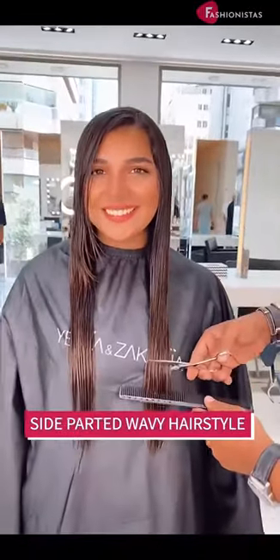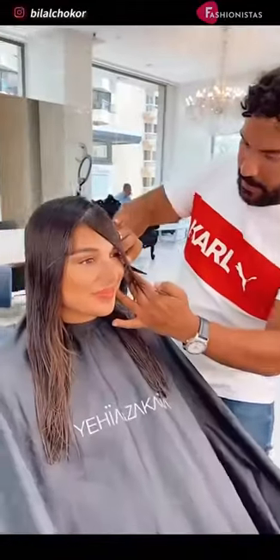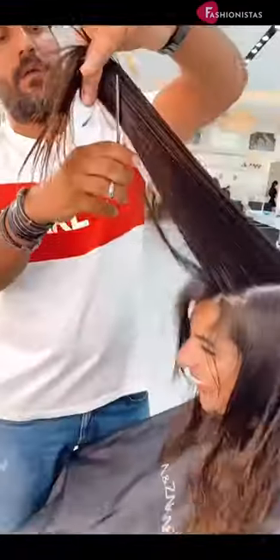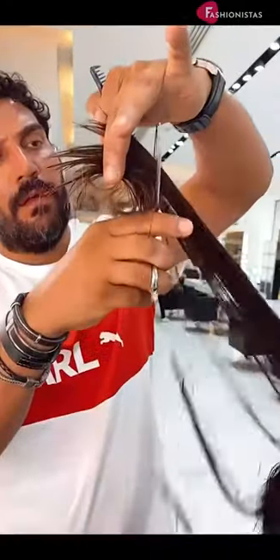One of the best hairstyles for women with round faces is a side-parted wavy hairstyle. This look is flattering for round faces because it helps to create the illusion of a longer, more oval-shaped face. Adding long bangs to this hairstyle allows you to toy around with a subtle shape that'll boost your style.